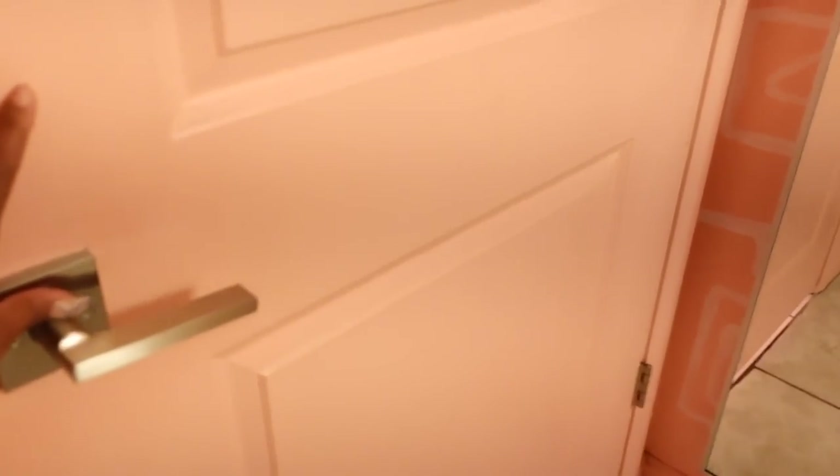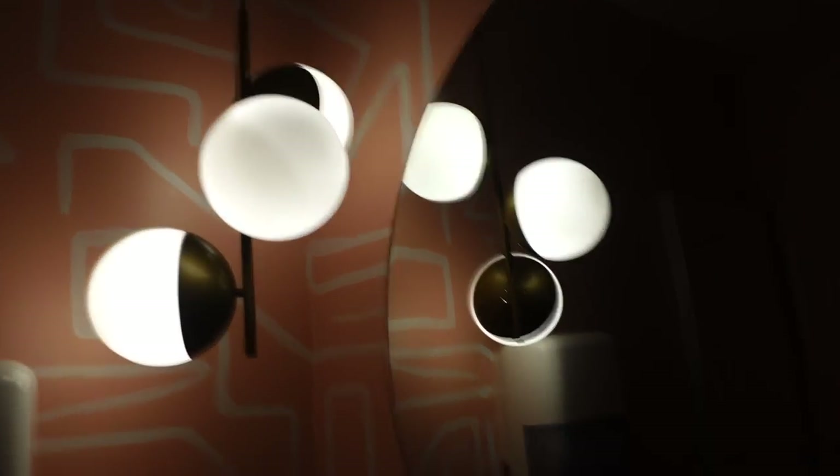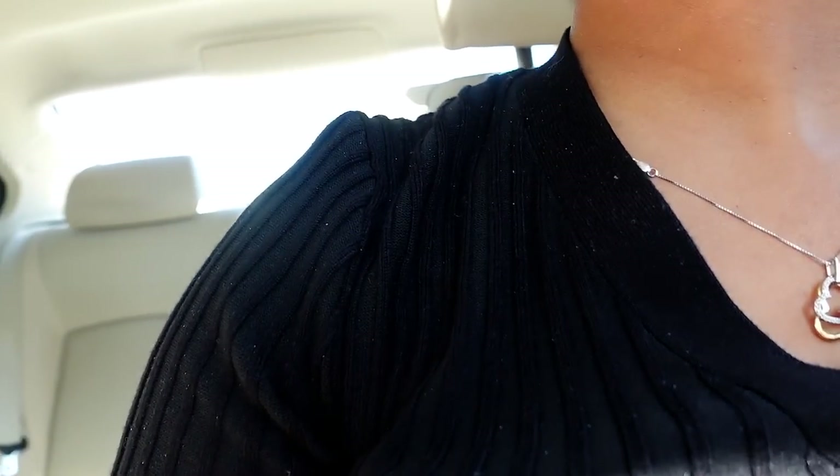Smooth like a baby's bottom. Wax appointment is over - it was not too bad, it was decent. So we're going to go now to BMW.